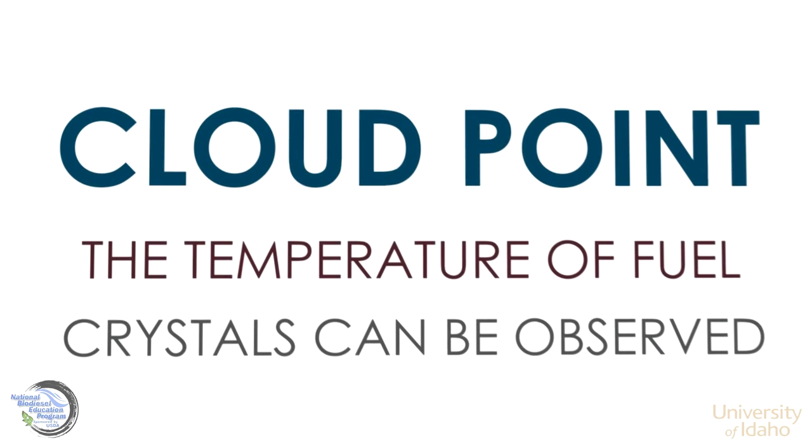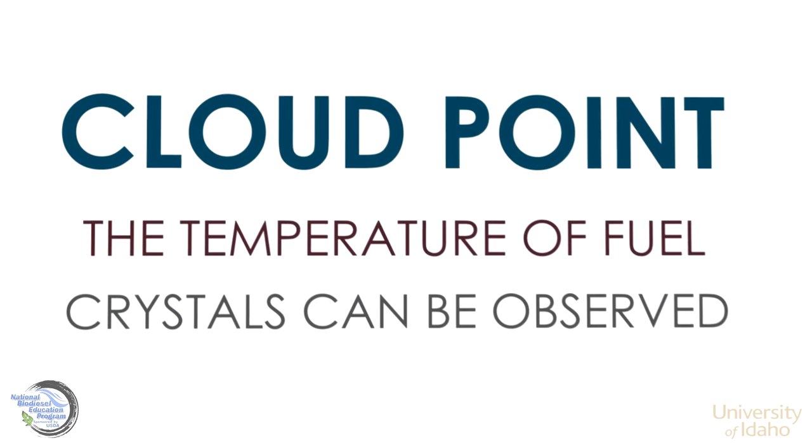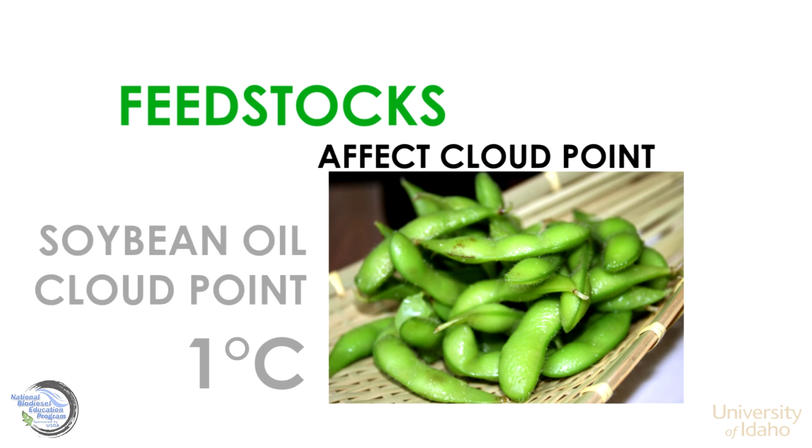The cloud point is the temperature of the fuel at which small solid crystals can be observed as the fuel cools. Feedstocks used to produce the biodiesel affect the cloud point temperature.